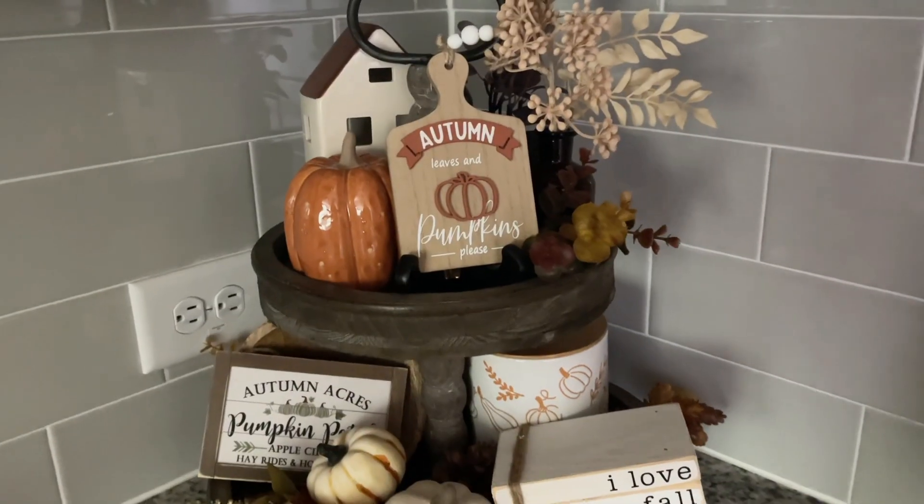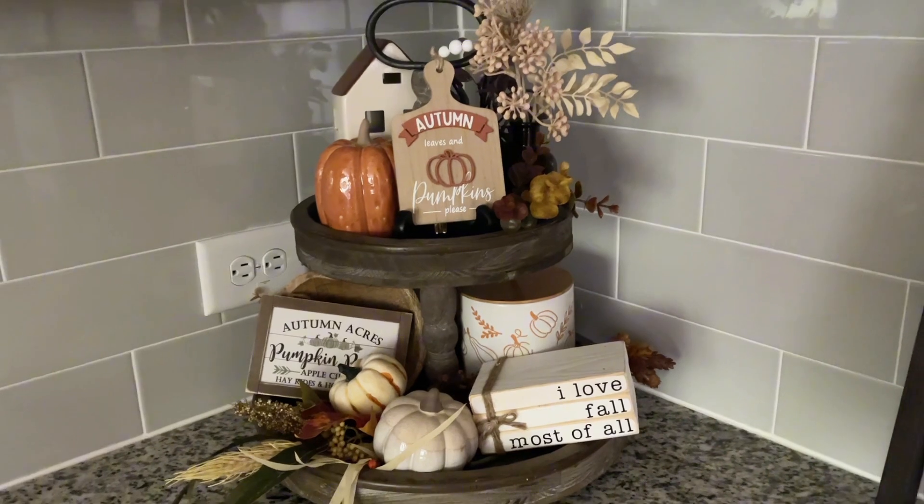One of my favorite Amazon finds that I've had for several years is my two-tier tray. I currently have it styled in my kitchen for fall. It comes in wood tone, black, and off-white. I love to decorate it each season, and it has held up through several years and a couple of moves. It's my smallest tier tray and the easiest one for me to decorate — I highly recommend it.